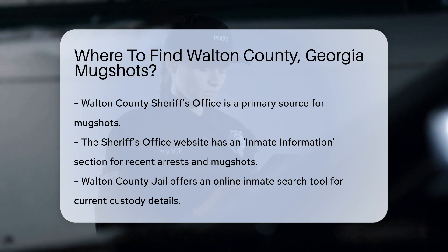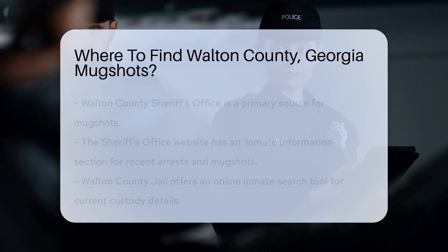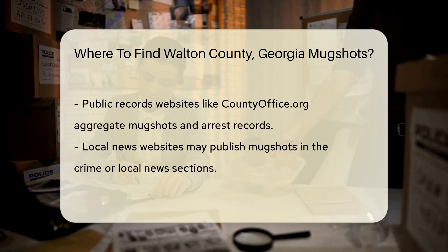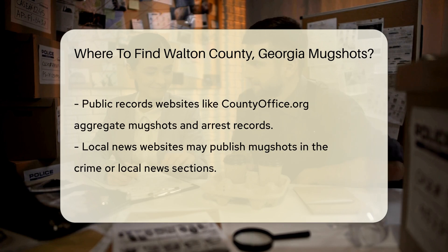Another reliable resource is the Walton County Jail. They often have an online inmate search tool. This tool allows you to search for individuals currently in custody. You can find mugshots, booking details, and charges listed there.